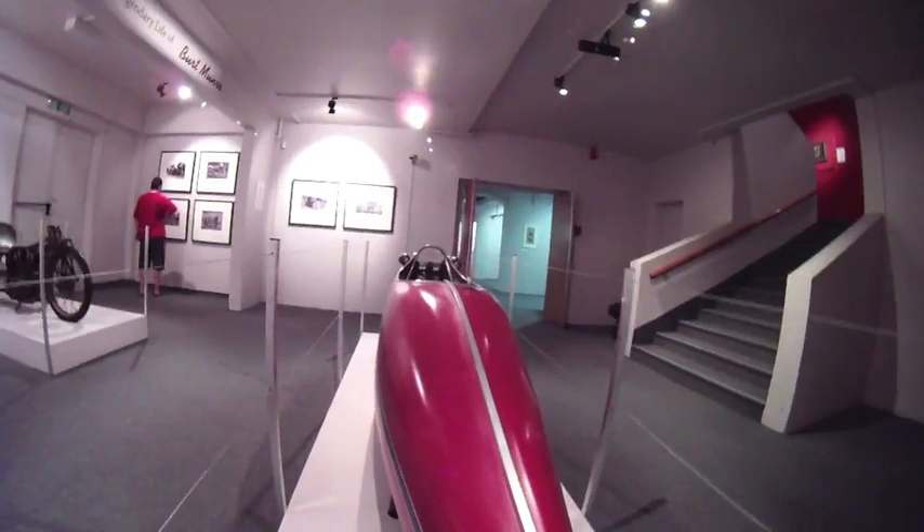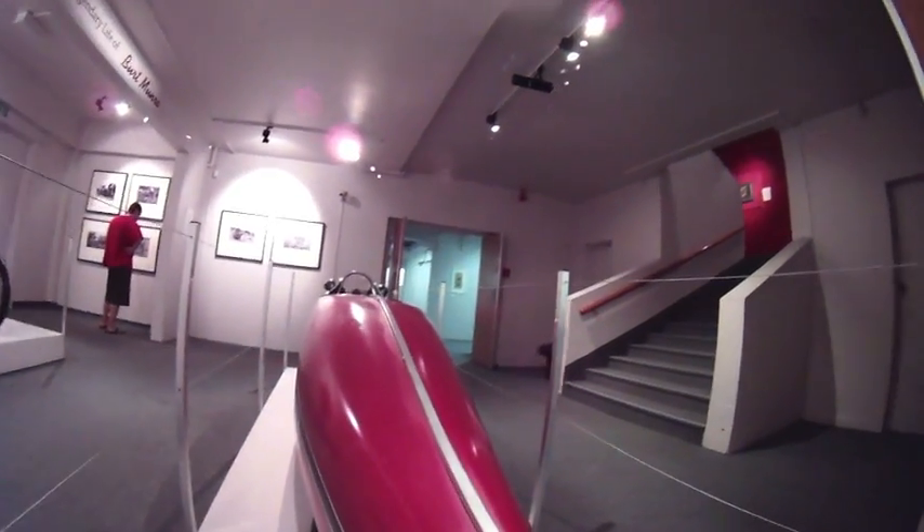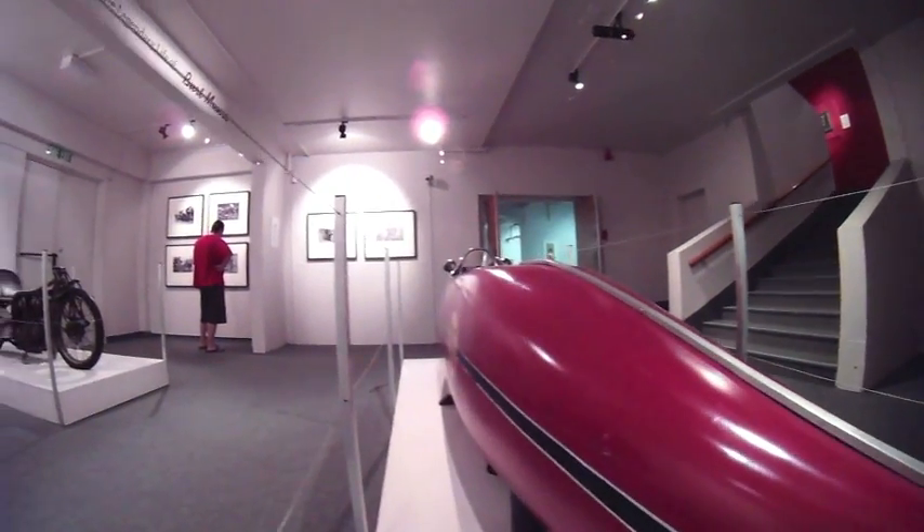This motorcycle is one of two working replicas built by the Britain Motorcycle Company for the movie, The World's Fastest Indian.